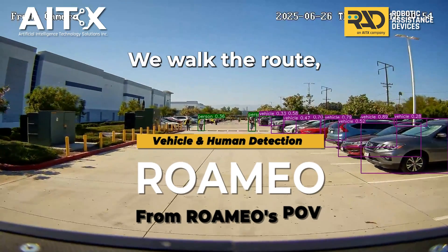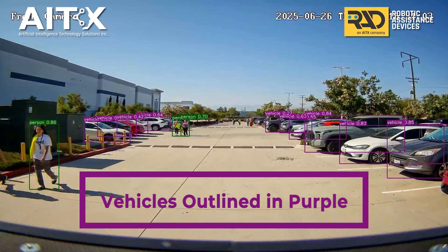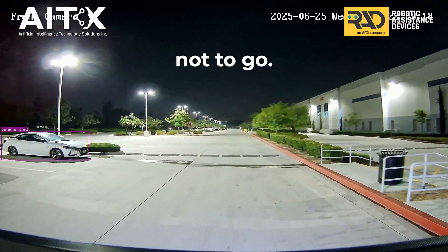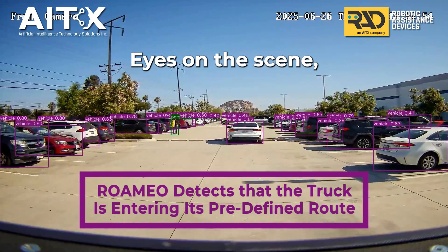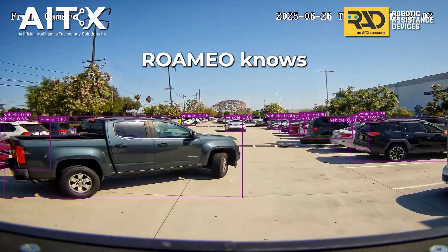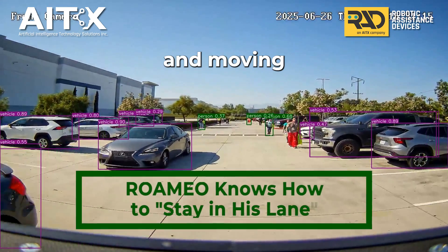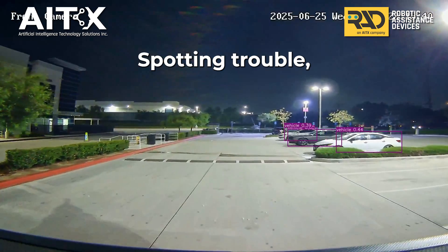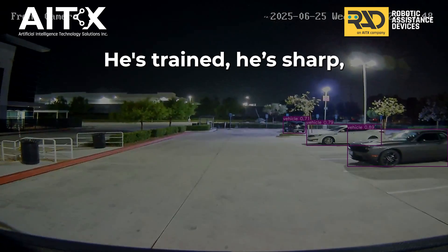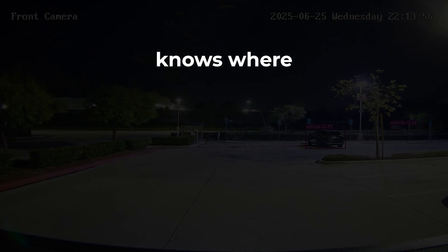We walk the route, he locks it in. Every curve, every gate, every place he's been. Knows the lots, the lanes, the flow — where he should patrol, and where not to go. Eyes on the scene, AI on patrol. Spotting cars, trucks, folks, and more. Romeo knows where to go, rolling smart and moving slow. Spotting trouble, keeping guard, seeing everything in the yard. He's strange, he's short, he's in the know. Knows where to go.